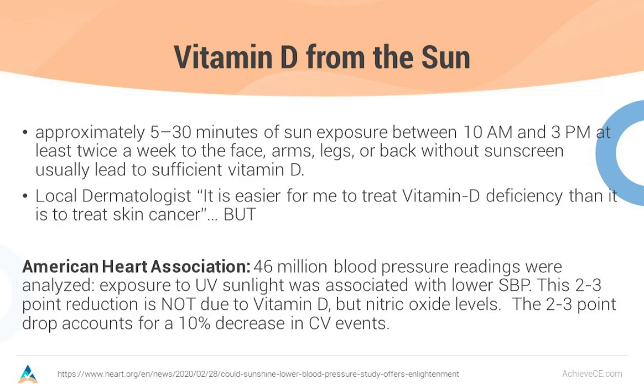The American Heart Association published an article analyzing 46 million blood pressure readings showing that exposure to ultraviolet sunlight was associated with a lower systolic blood pressure. This sun exposure actually made people's top number go down on their blood pressure. This two to three point reduction was not due to vitamin D, but to nitric oxide levels which are also activated by sunlight. The two to three point drop accounts for a 10% decrease in cardiovascular events. However, I will wait for a lot more evidence before I tell anybody not to use sunscreen because there's just too much evidence for skin cancer.